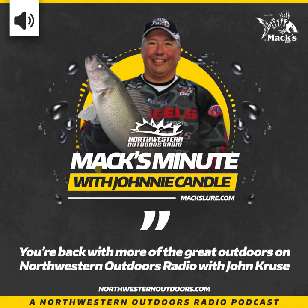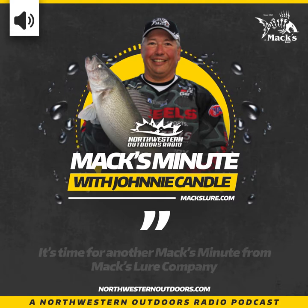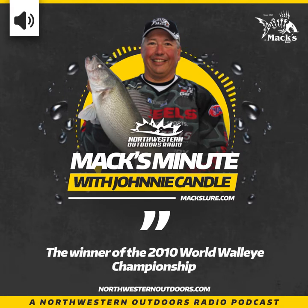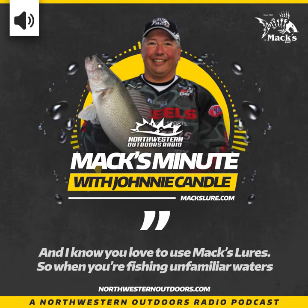You're back with more of the great outdoors on Northwestern Outdoors Radio with John Cruise. It's time for another Max Minute Fish On from Max Lure Company, and we've got somebody special with us today — it's Johnny Candle, the winner of the 2010 World Walleye Championship.